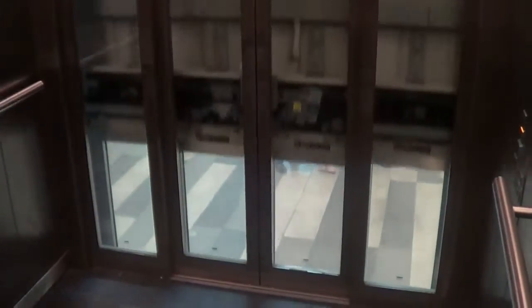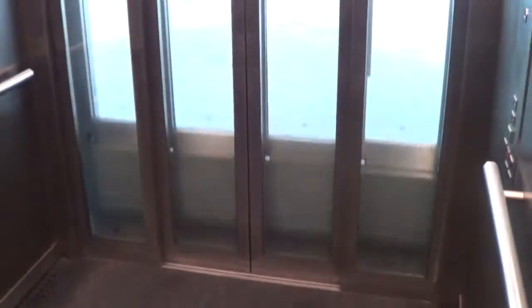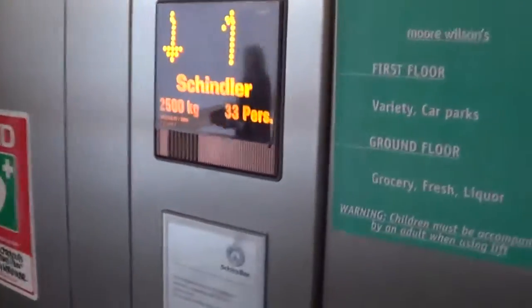Watch out the glass doors going up. We're watching these kind of going down.